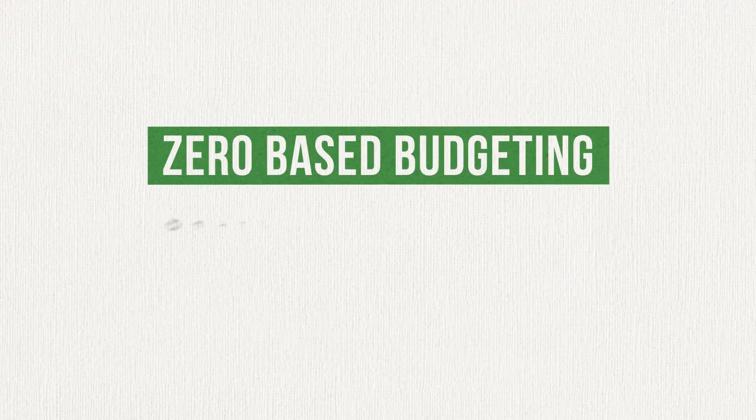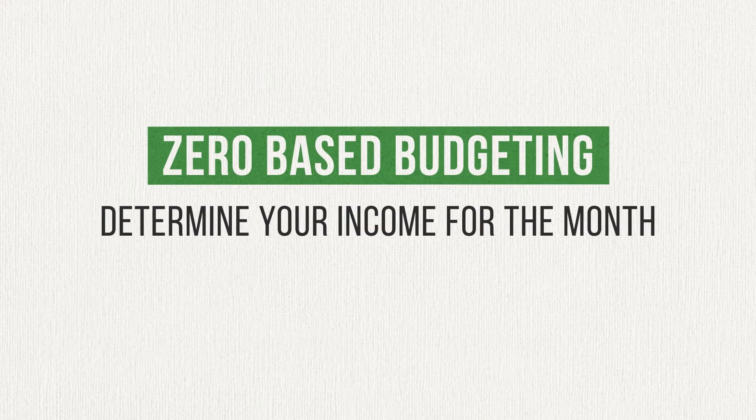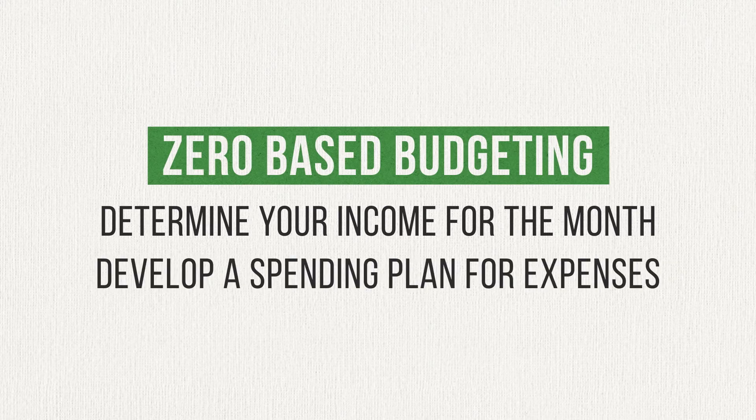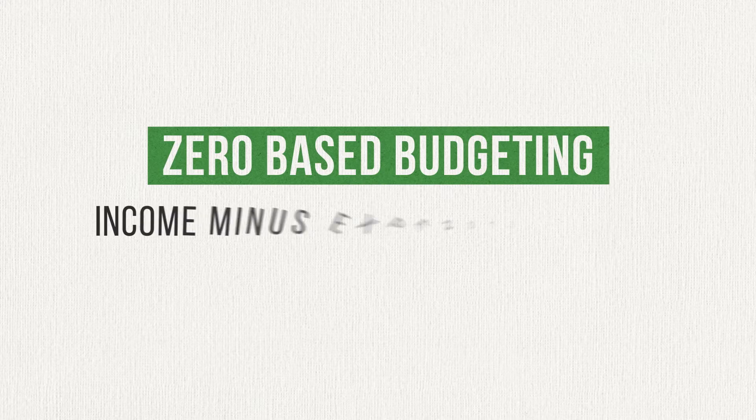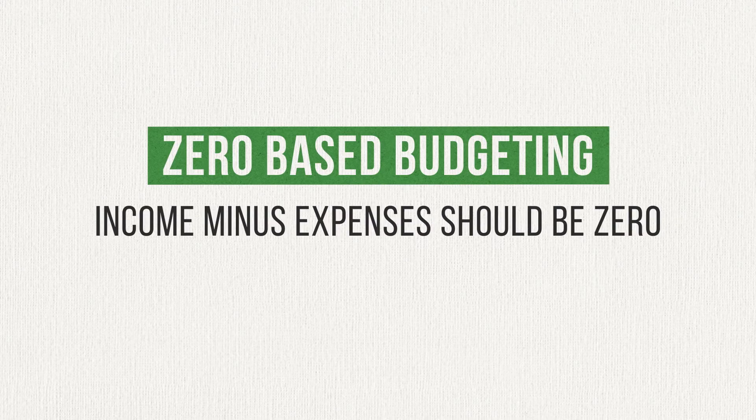Creating a zero-based budget on a monthly basis is simple. Start by determining what your income for the coming month will be. Then come up with a plan for how you'll spend that income on everything from essentials like rent and groceries to everything else like gardening supplies and movie tickets. When you're finished, you should be able to subtract all of your expenses from your income and get an answer of zero.